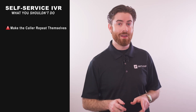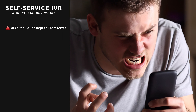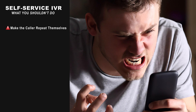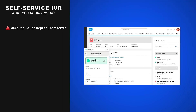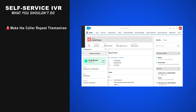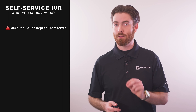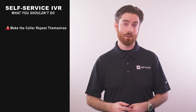Customers hate repeating themselves, and having them do so negates the purpose of having an IVR system in the first place. To avoid this, integrate your CRM system with your IVR solution so that agents will have access to prior interaction history throughout the customer journey, basic customer and account information, notes from other agents, and other key context.